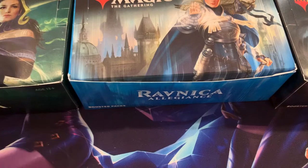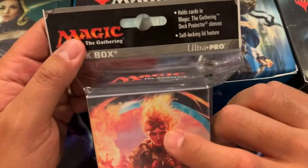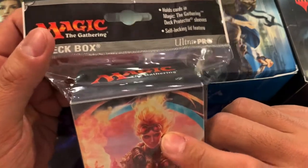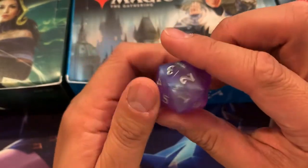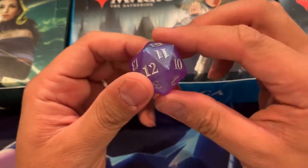Along with your every month patron giveaways, each patron will get a deck box that holds cards in the Magic the Gathering deck protector sleeves — Chandra right there in the front. Each one of you guys will get one of these. Also, each one of you guys will get the Throne of the Drain gift edition life counter, which are going for about $5.